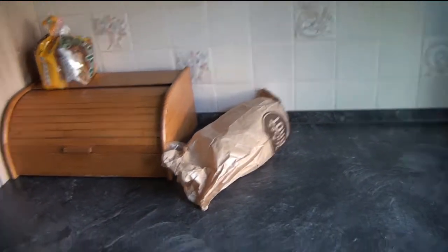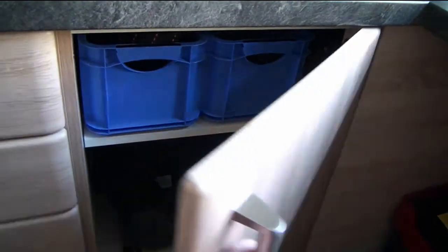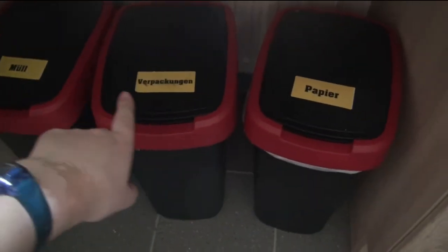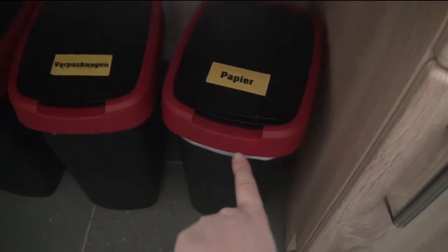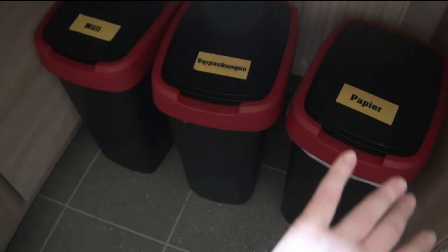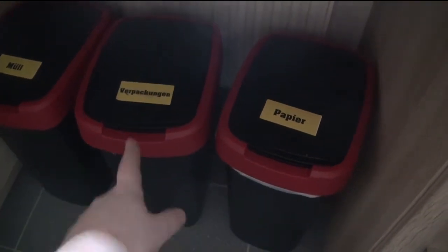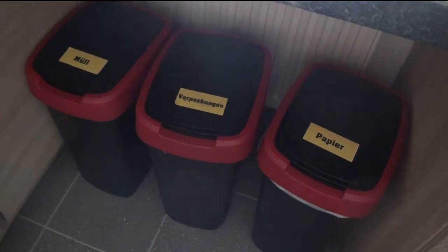And down here is the bread storage area. Down here is this area where we just keep the vacuum cleaner and stuff, and our bins, which my dad labeled — obviously in German. That says garbage. That says packaging, which means foil and plastic wrap and stuff. And that says paper. Because in Germany we have to sort our waste into different categories so they can get processed — plastic stuff and foil, paper, and then the generic garbage which is like banana peels and stuff.